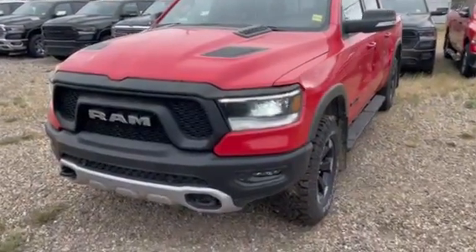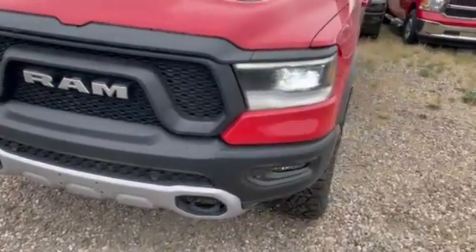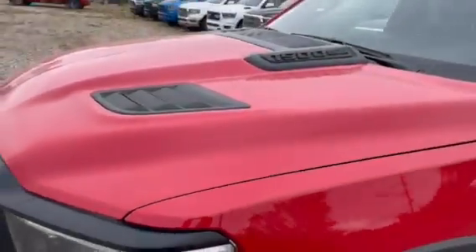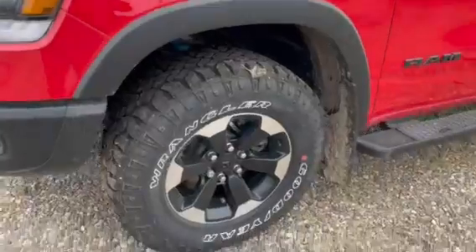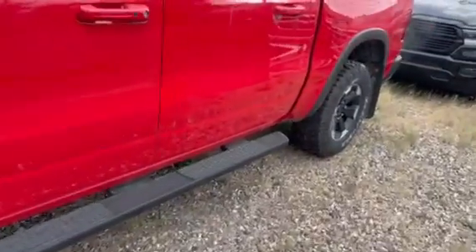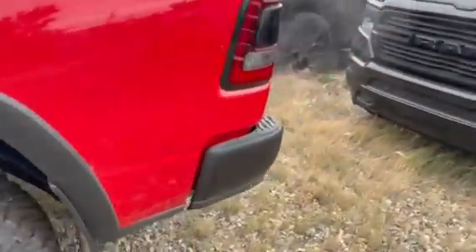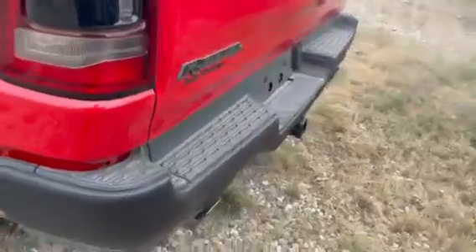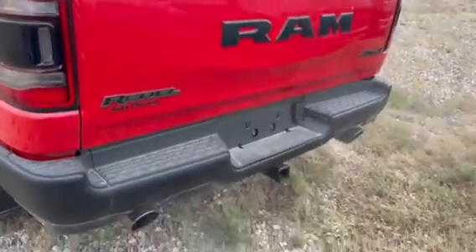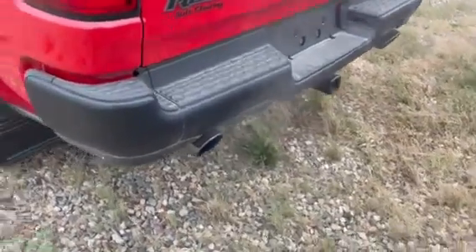Got the iconic Rebel front end with the tow hooks, powder coated steel bumper, nice and solid. Sport performance hood, all-terrain tires, black running boards going all the way to the back. Black bumpers on the back, the Rebel badging of course, tow hitch, and dual exhaust tips.